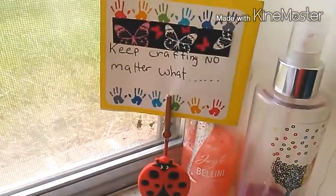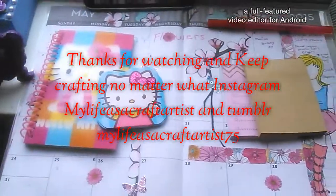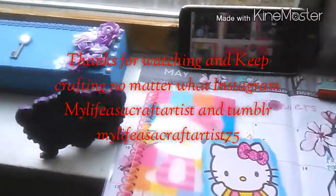And that's the sign I made last year — 'Keep crafting no matter what.' Thank you so much for watching this video. I had so much fun showing you my little mini desk tour. My cell phone is right there — I do look at that when I'm on my desk planning videos. Thank you so much, and keep crafting no matter what!